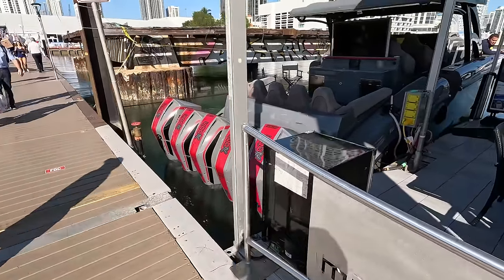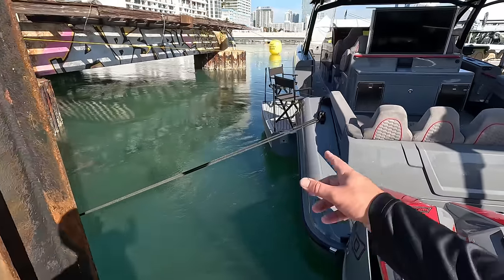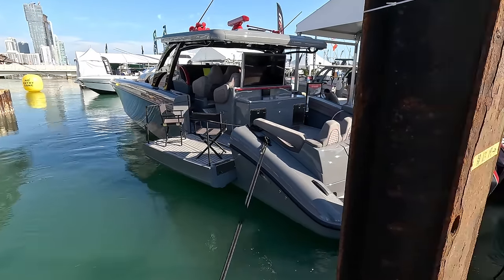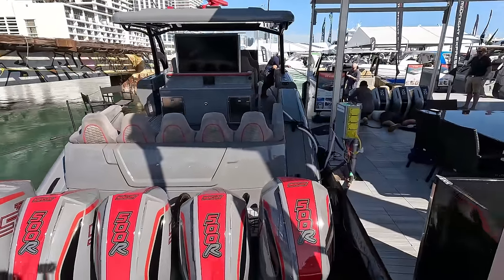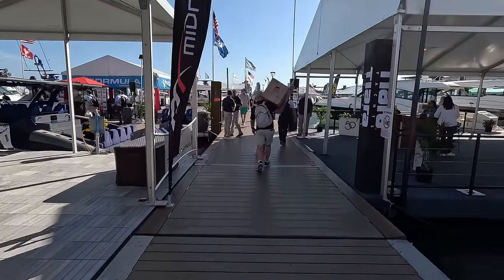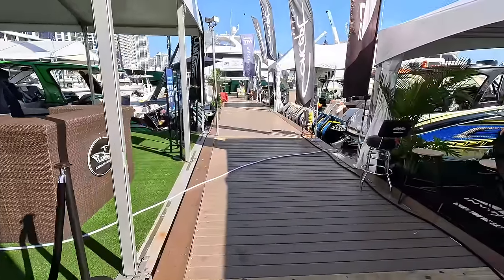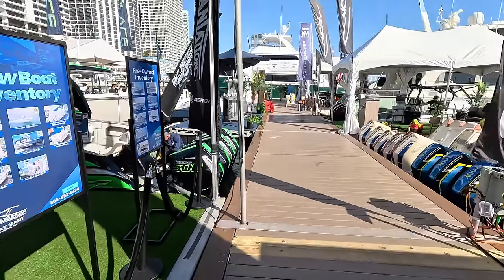Last but not least for Midnight Express, they've got the 53 — but they're working on it right now. You can see it has a pull-out bench that makes a lounge area. This boat's known as the Beast — you can probably guess why. Now we're here with Plantation Boat Mart — you guys know them from my channel. They're running the Deep Impact and the Invincibles, so let's check it out.